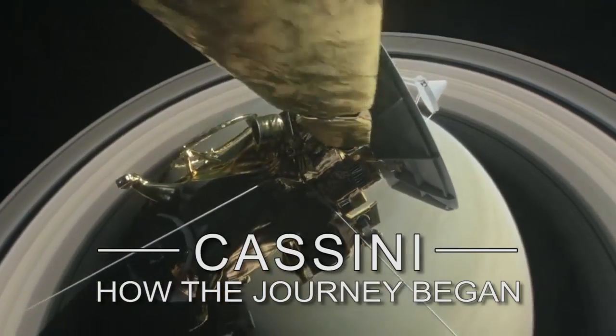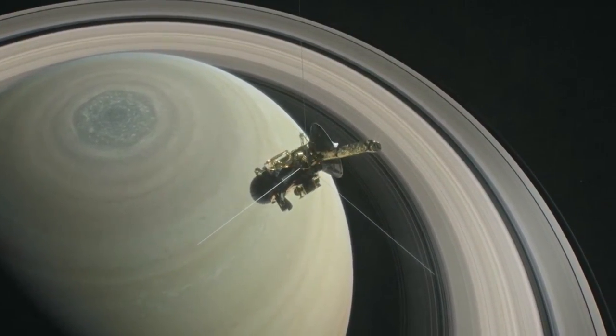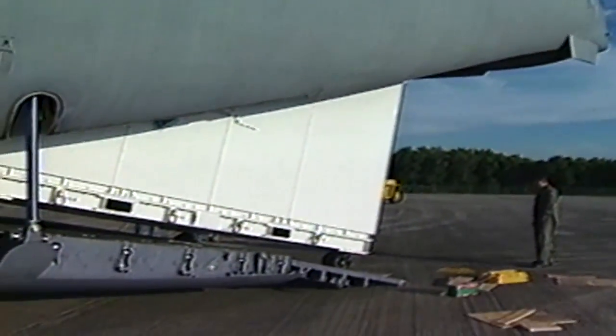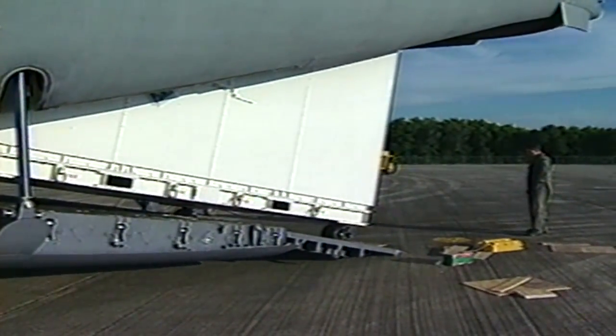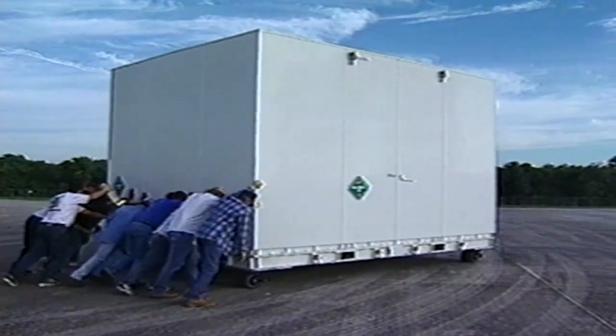And NASA did pull it off with the launch of an unprecedented mission to the outskirts of our solar system. NASA's Cassini spacecraft arrived in Florida on April 21, 1997 to begin months of processing before its launch in October to the distant planet Saturn.